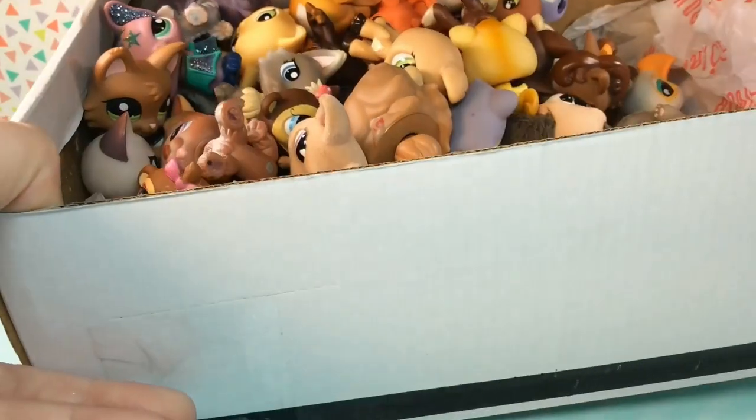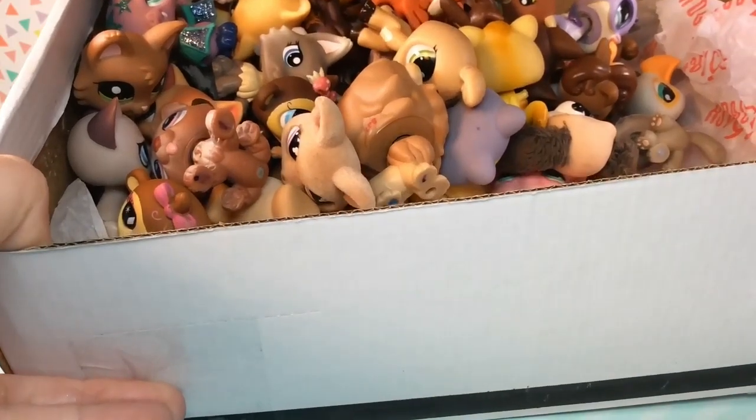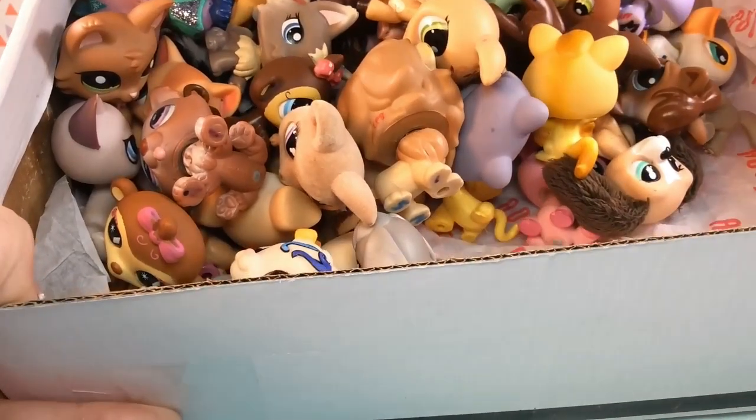Oh my gosh, guys. Can you guys see that? Oh, OMG. That is a ton of LPS. So, so many. I am in shock right now.